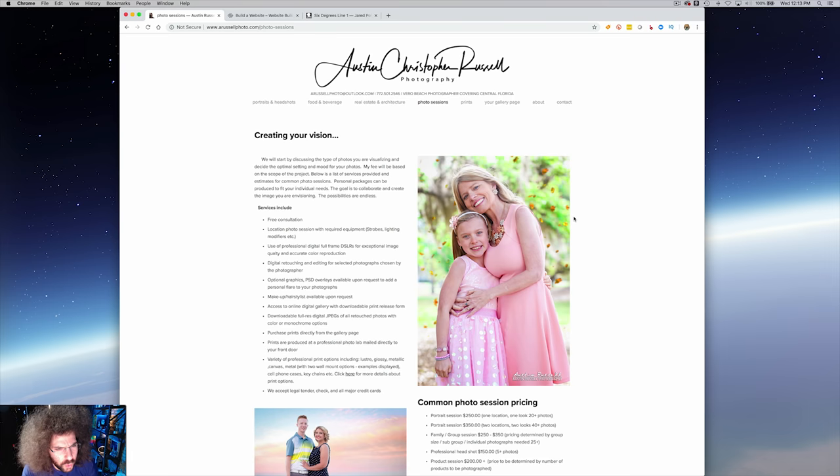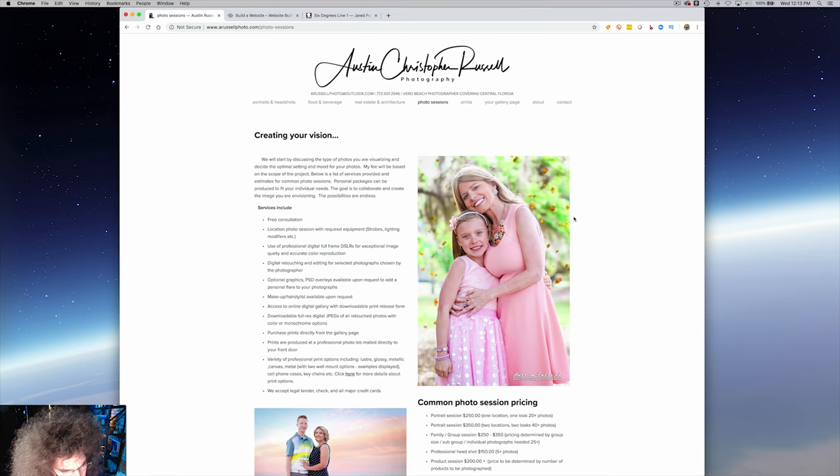Creating your vision — 'we'? Who's we? I think it's just you, Austin. Oh, the 'we' between you and the client — I get it now. Services include free consultation, location photo session with required equipment. Use of professional digital full-frame DSLRs for exceptional image quality — just say you use the best professional gear possible. Digital retouching and editing for select photographs chosen by the photographer — I hate when people ask if you retouch images. Subtle things, yes. I edit my images and if there's a blemish that shouldn't normally be there I could see taking it out, but I don't change personal looks. How somebody looks is how they look.